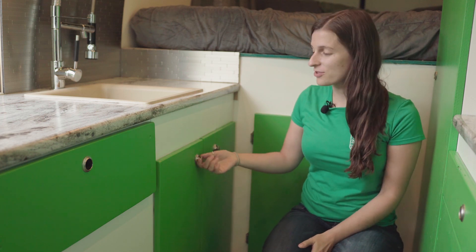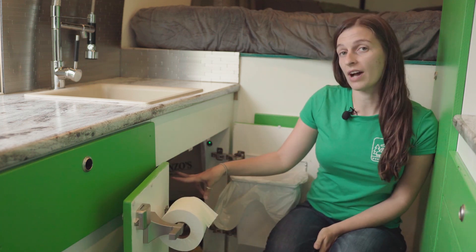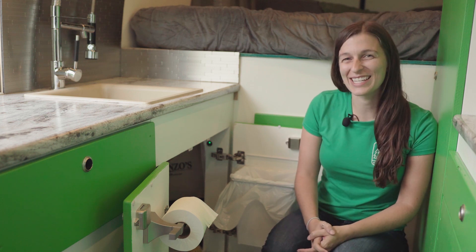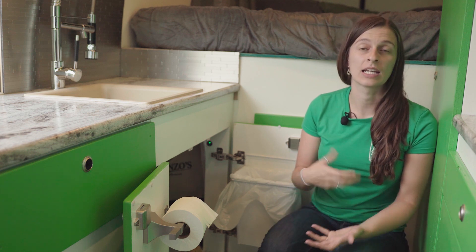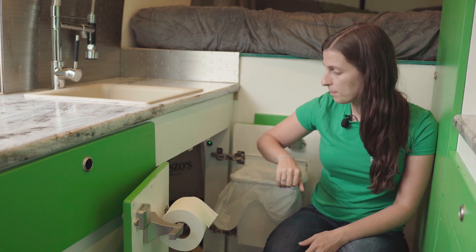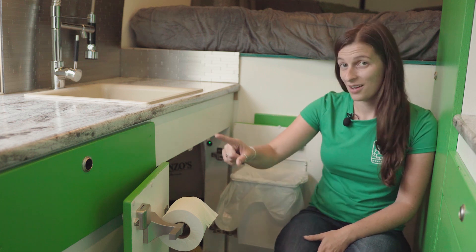Underneath our sink is important storage — it's also where we store our gray water tanks. We have two five-gallon jugs as our gray tanks that we can switch between. Using five-gallon jugs makes it easy to grab one, carry it in, and dump it at a pit toilet or other appropriate places. We also store all our cleaning products down here, with a small garbage pail mounted to the side.